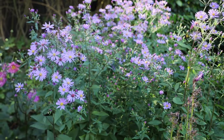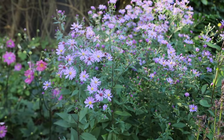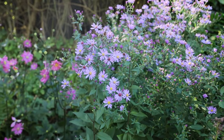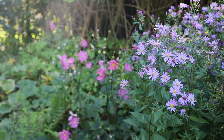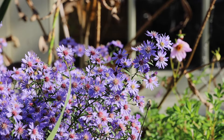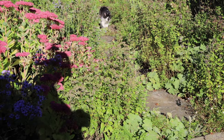More asters - this one has a slightly smaller flower but it's also pairing up very nicely with that Japanese anemone, whose name temporarily escapes me, but it's a very good pink colour. Each flower is tiny but the mass of them is great.